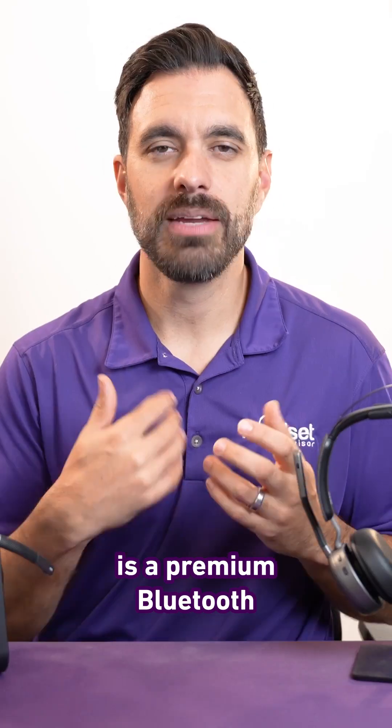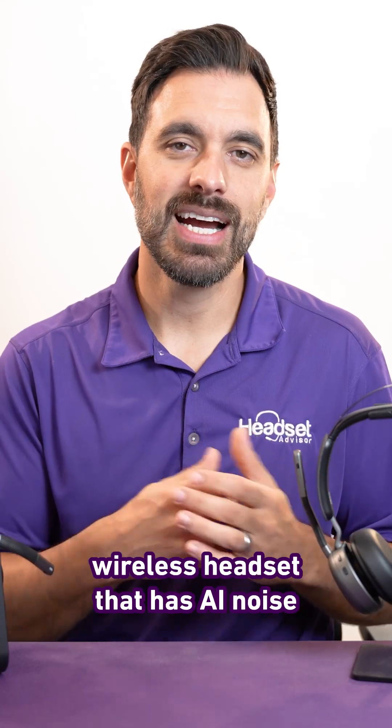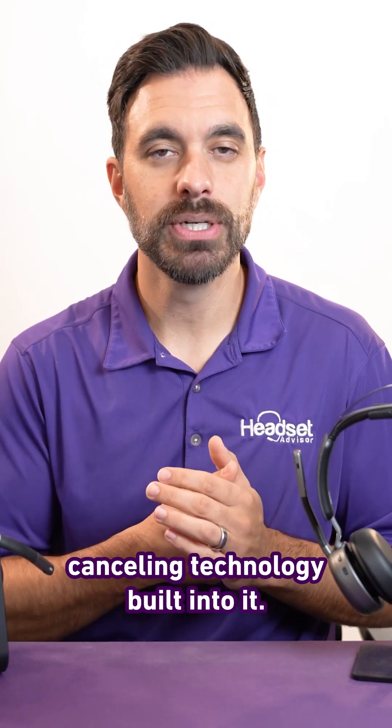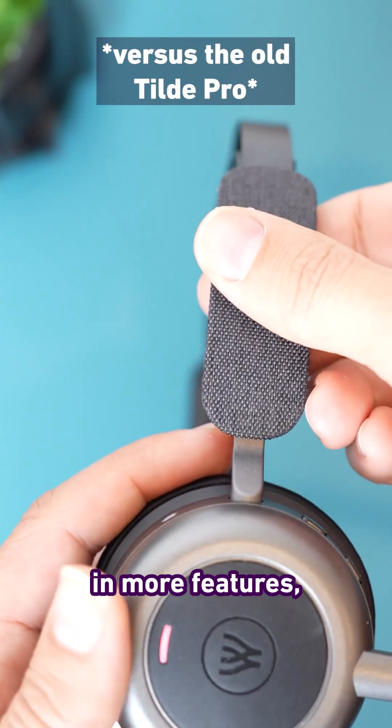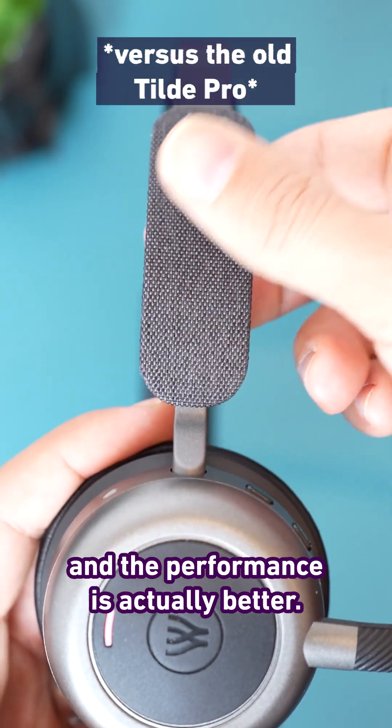The OroSound Tilt Evo is a premium Bluetooth wireless headset that has AI noise-canceling technology built into it. It packs in more features, has a more comfortable design, and the performance is actually better.